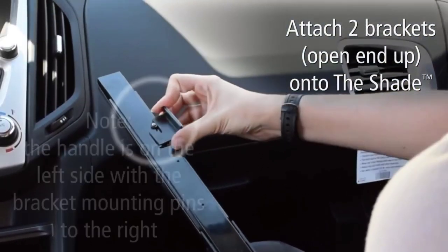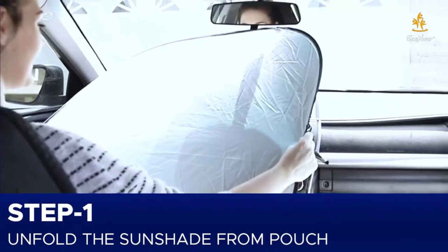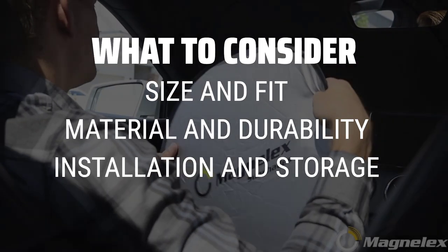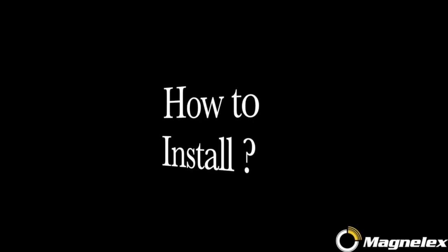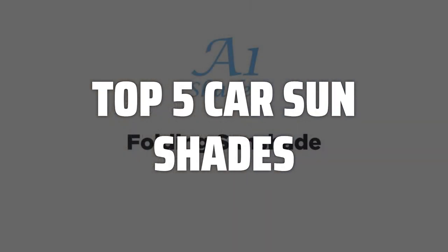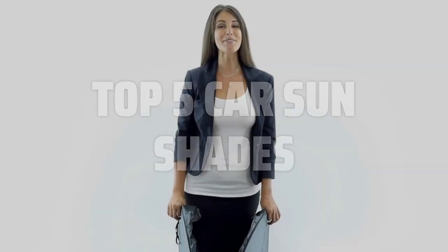The best car sun shades is probably one of the most essential accessories for protecting your car's interior and keeping it cool during hot days. When choosing car sun shades, consider the size and fit for your specific vehicle, the material and durability of the shade, as well as the ease of installation and storage. To help you find the right model, we've listed the top 5 car sun shades and their key features, plus the things you need to consider. Links to all products mentioned in the video are in the description below.